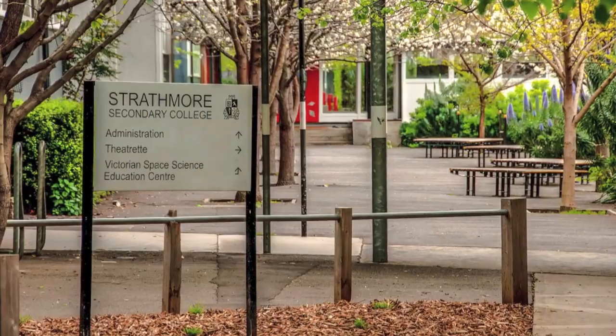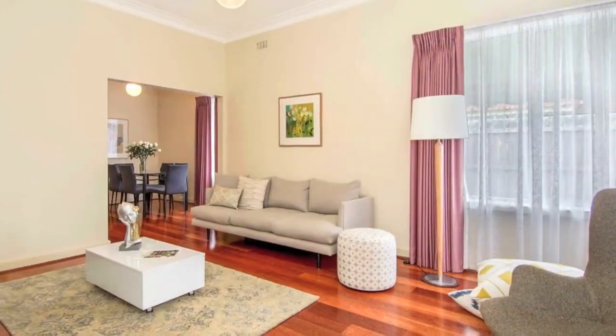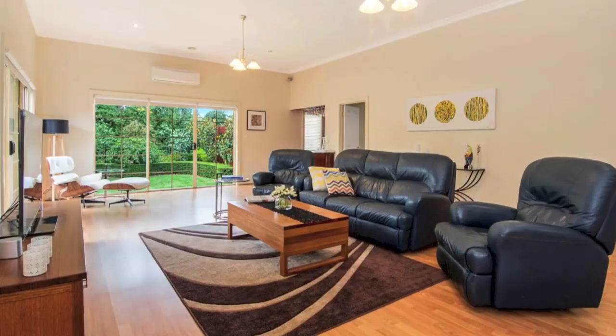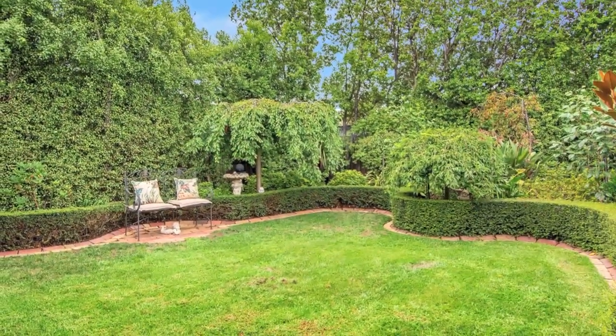Zoned for Strathmore Primary and Strathmore College, the home's Art Deco style facade belies a more contemporary interior, comprising a lounge, well-equipped kitchen dining, astonishingly large and radiant family room, generous outdoor entertaining area and handsome landscape gardens.